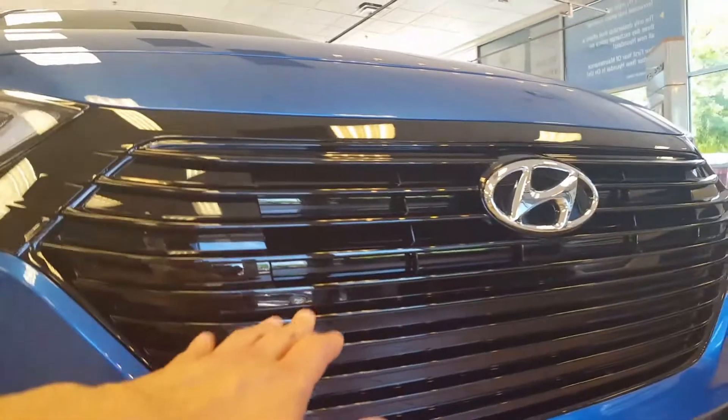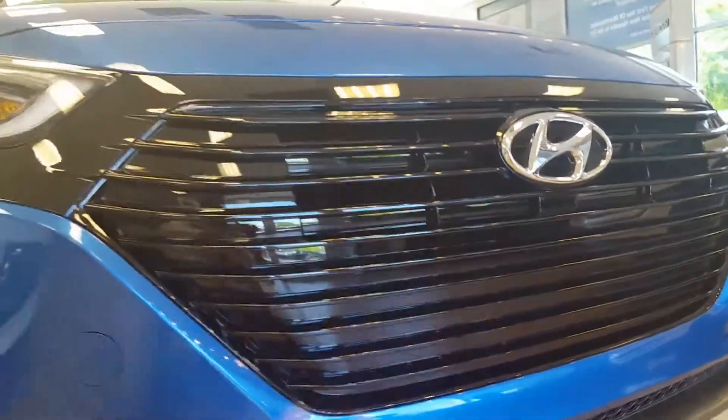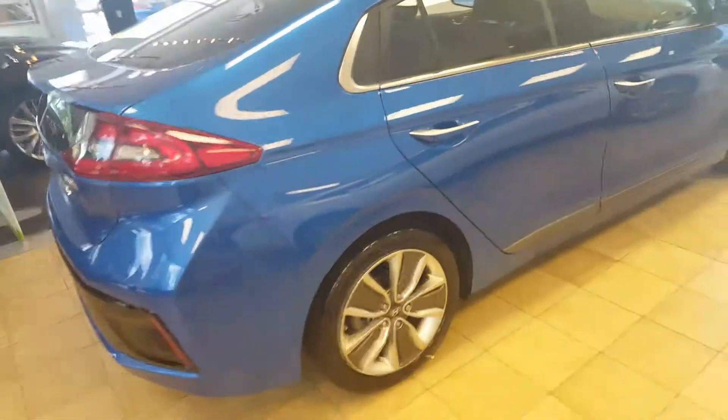This vent here — when the temperature of the engine reaches a certain degree, it opens up and allows the engine to cool. A very cool feature, even like the wheels. It comes with America's Best Warranty, and on top of that you get a lifetime warranty on the battery, which is phenomenal.